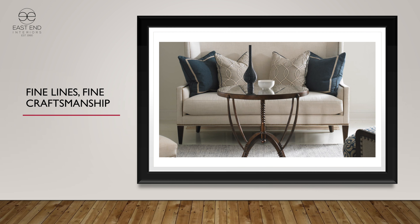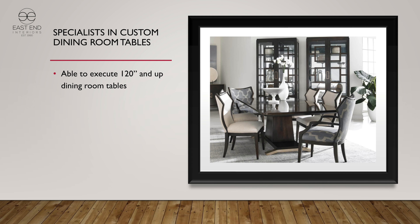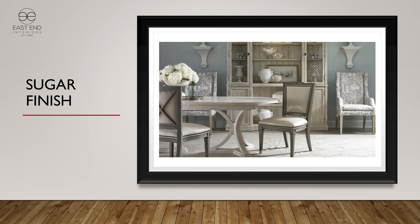As in Lillian August, in Hickory White too we do very well with very large dining tables. This particular table is single pedestal, but it'll go to 120 inches and will take two leaves. One of the things we're good at at both Hickory White and Lillian August are white finishes. The Sugar finish shown here is one of our most popular sellers, and we do very well with it where a white lacquer might suffice.